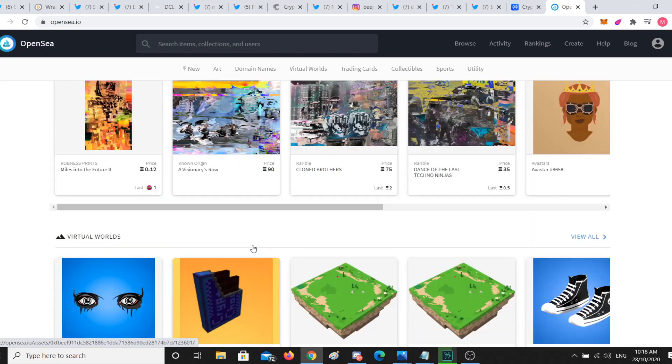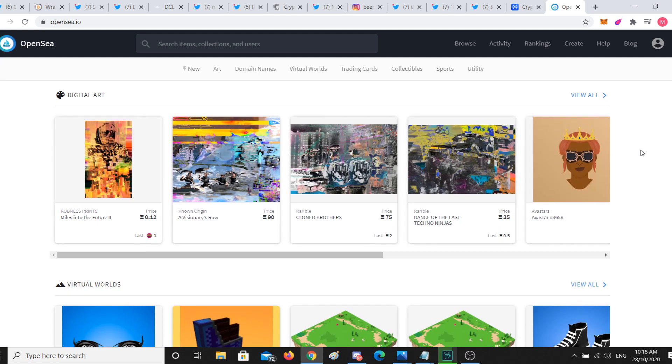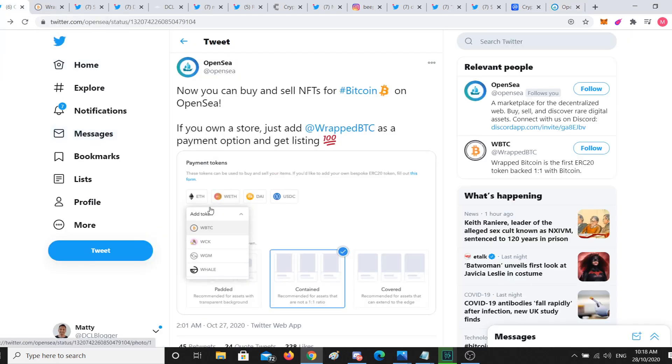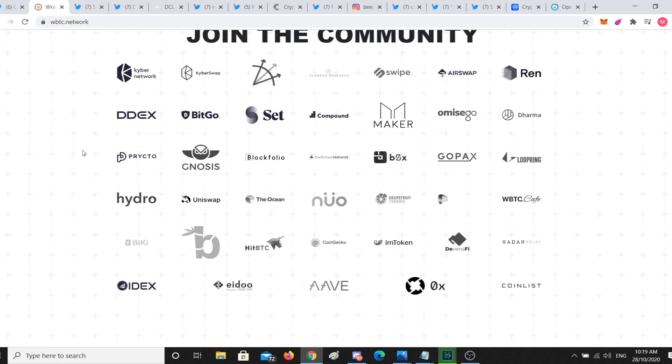A lot of volume happens on OpenSea, and some companies even run their pre-sales there. Now when buying NFTs — you know you can buy some art from SuperRare and then sell it on OpenSea. That's the benefit of an NFT: you can take it across platforms. You can buy it on SuperRare, display it in Decentraland, sell it on OpenSea. Having Wrapped BTC available as a payment option means it's effectively like having Bitcoin able to do payments — though not directly. You have to wrap that Bitcoin first, trading it in for an ERC-20 equivalent.